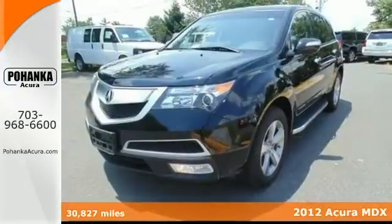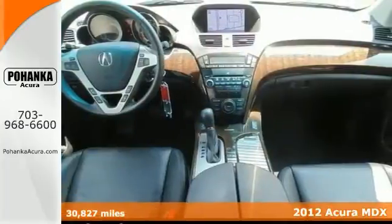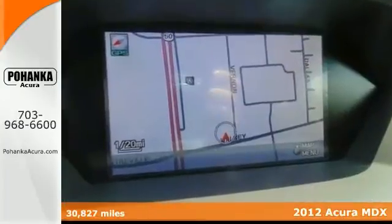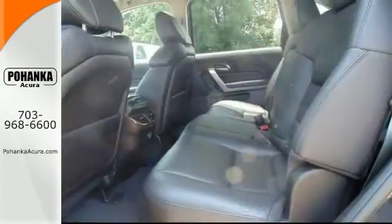Here's a 2012 Acura MDX. Still driving that same thing? Come on down and get into this superb MDX. Climb into this great Acura, knowing it will always get you where you need to go, on time and every time.